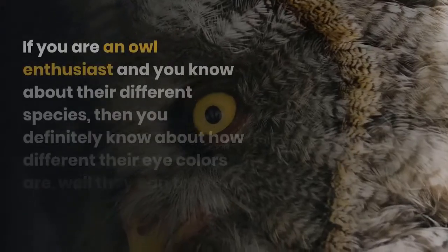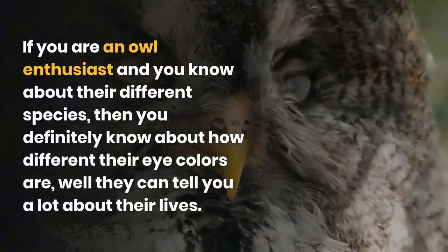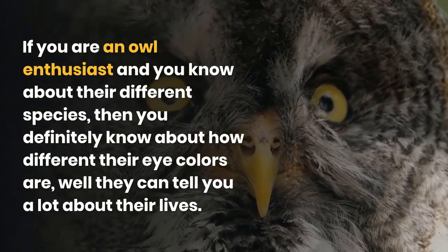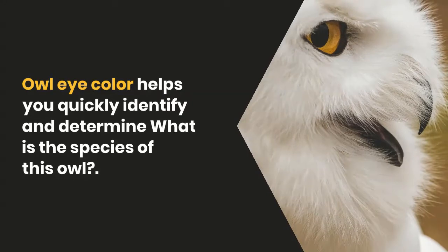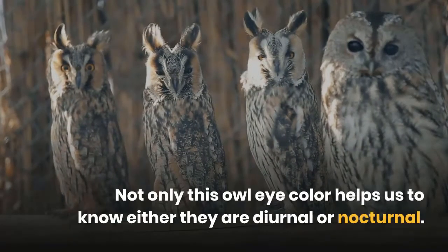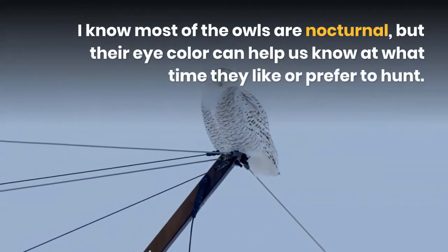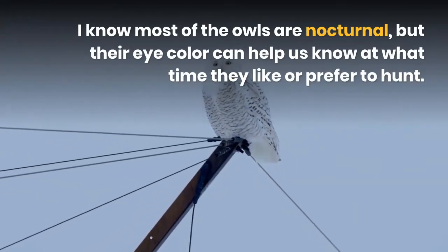Owl eye color — if you are an owl enthusiast and you know about their different species, then you definitely know how different their eye colors are. They can tell you a lot about their lives. Owl eye color helps you quickly identify and determine the species of an owl. Not only that, owl eye color helps us know whether they are diurnal or nocturnal, and at what time they prefer to hunt.